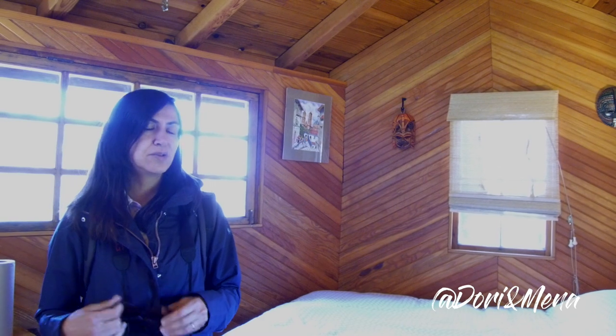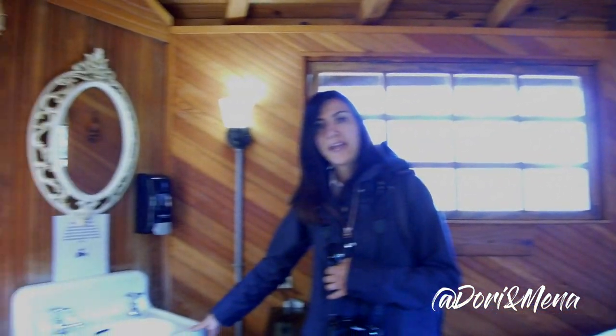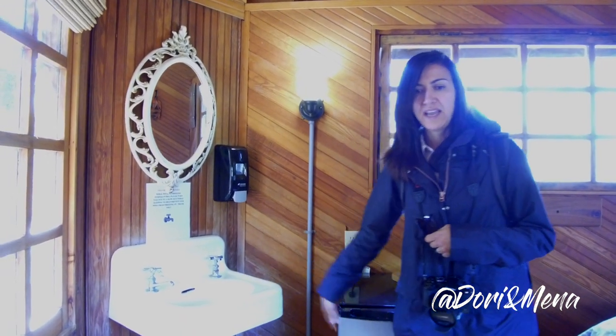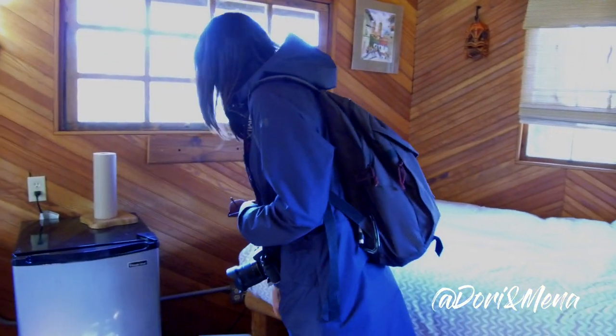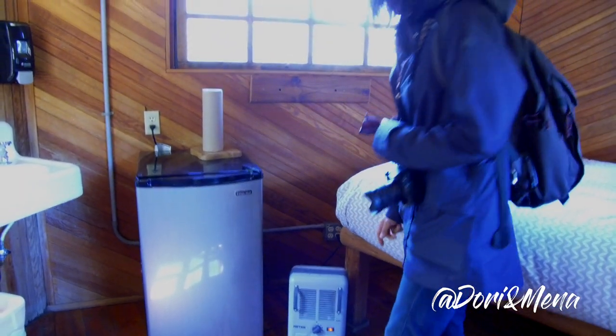There are bathhouses much like a campground, so you would bathe and go to the bathroom in the bathhouse. But they do have this wash basin here for brushing teeth, washing your face, and things like that before bed. They have a fridge, another little bunk plus a double bed, and of course a little heater. So we're going to turn on the heater to start getting it warm in here.